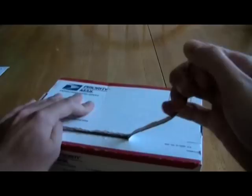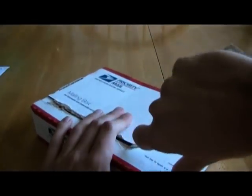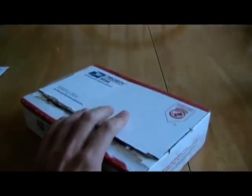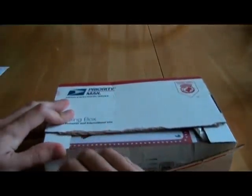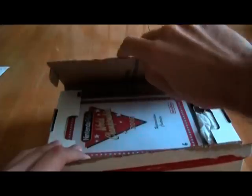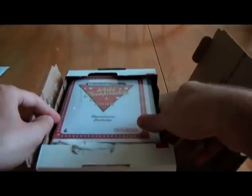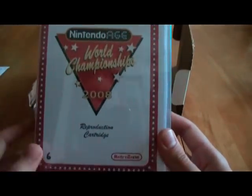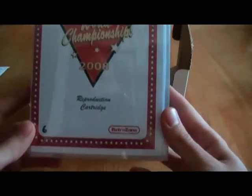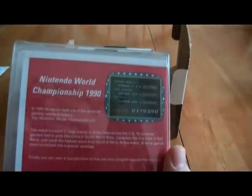Now this one that I got is a very low number. Originally, numbers 11 through 50 were going to be made available to the public, and I have one that is under number 11. The official Nintendo Age World Championships from 2008 — it's so beautiful, and it comes with a box protector and everything.